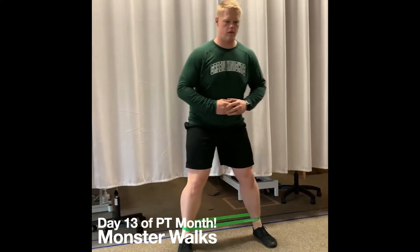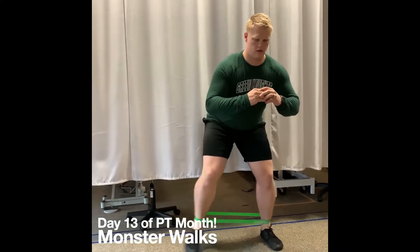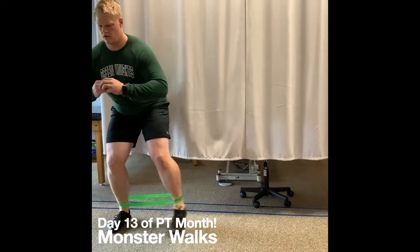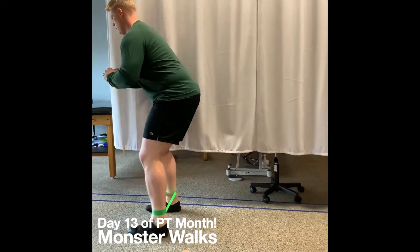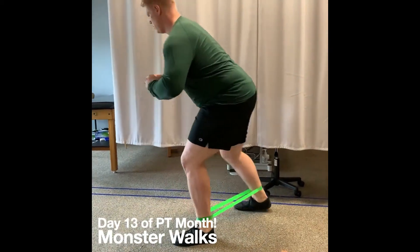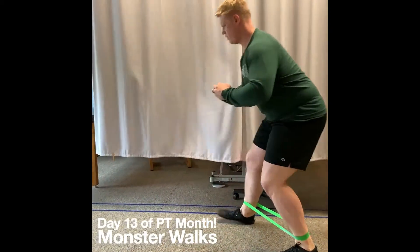For day 13 of PT month, we're doing 13 monster walks. Monster walks are a great hip strengthening exercise that comes in many different variations. If you're wondering about which variations are best for you, please contact any of our locations or visit us at freedompt.com.